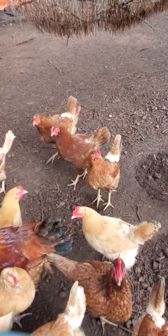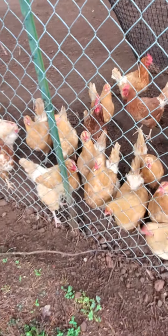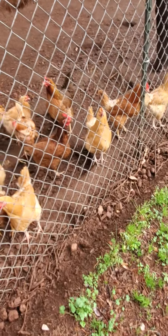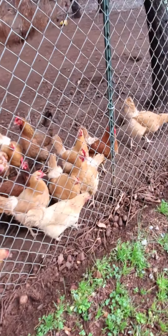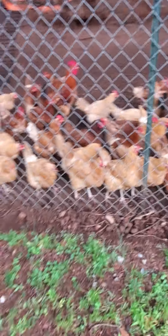Hello everybody. So this is how country life looks like — where you have chickens and you have your fresh organic eggs at home. You can fry and boil them, do omelets, and have fresh eggs daily. You don't have to run to the store, just a couple steps out of your house and there you have it. Sorry for the noise.